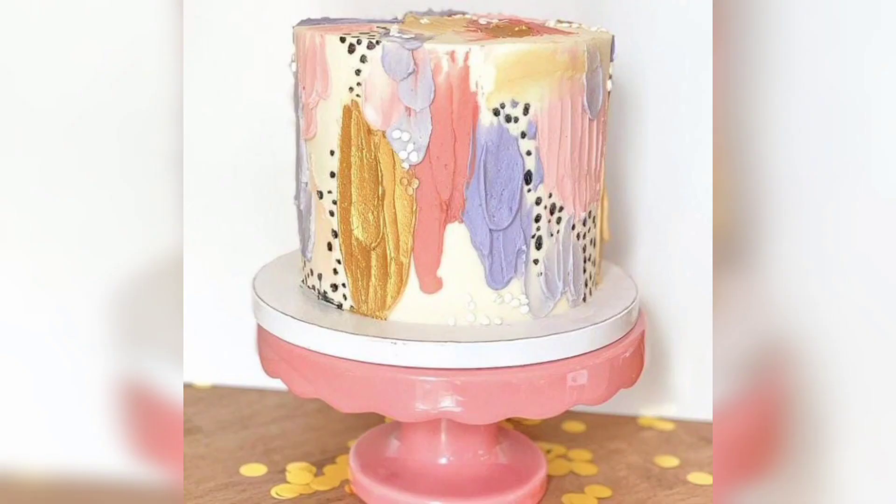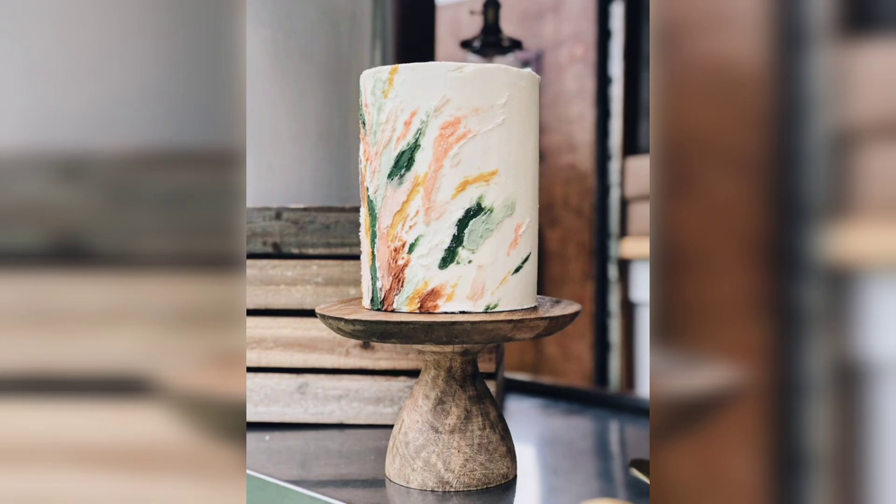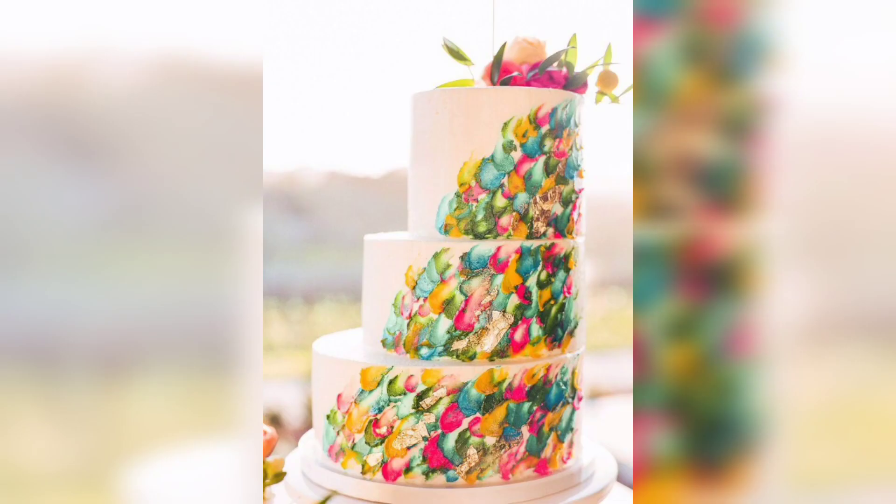Welcome to our YouTube channel, where we share perfect and amazing cake ideas, stunning top cake designs, healthy food ideas, and food tutorials. Today we will share with you magnificent painted summer wedding cake decorating ideas.